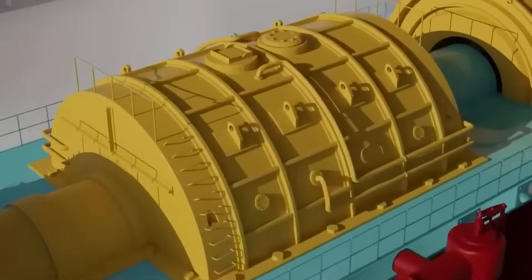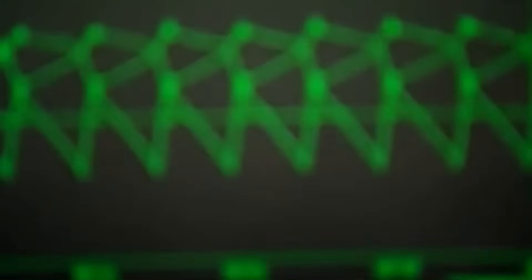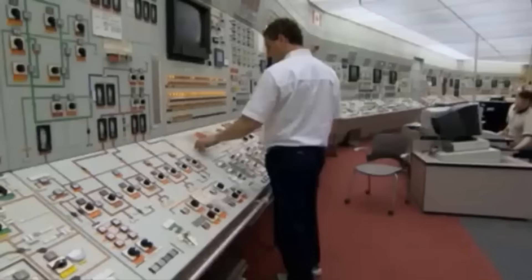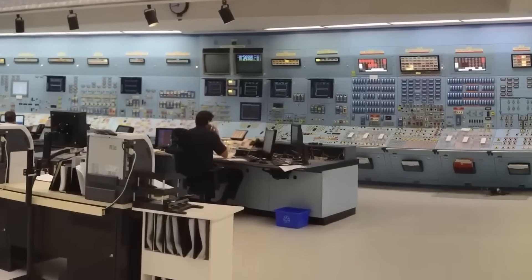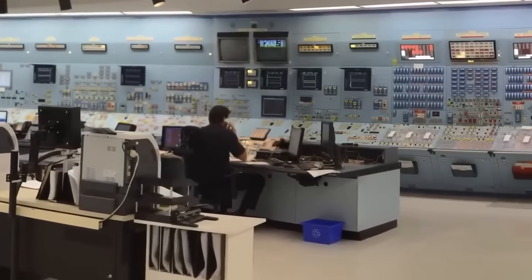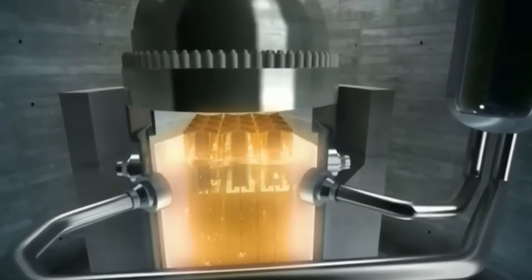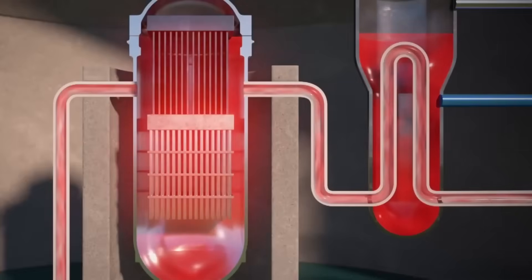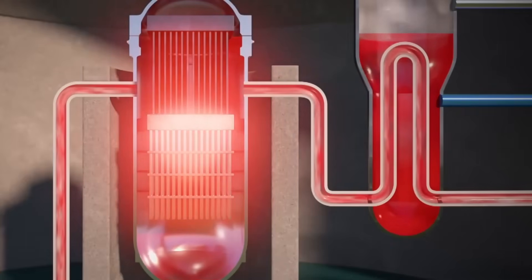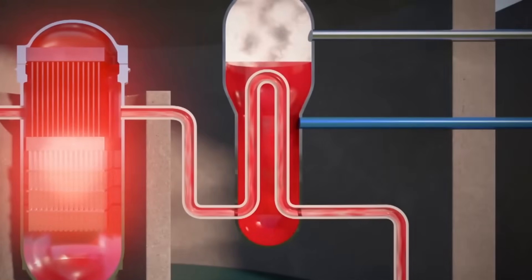The entire process is monitored in real time from the control room, a space filled with screens, buttons, and sensors where highly trained technicians supervise every parameter: temperature, pressure, flow, and stability. The water is kept under extremely high pressure to prevent it from boiling inside the core — so intense that it doesn't boil even at nearly 300 degrees Celsius. It then transfers its heat to another circuit where the water turns to steam.